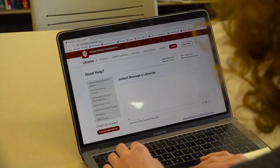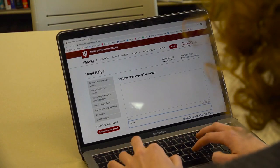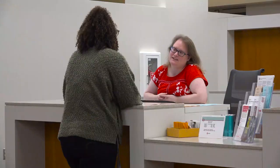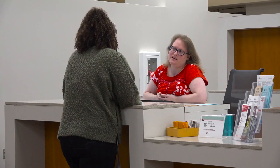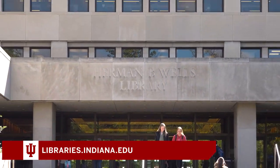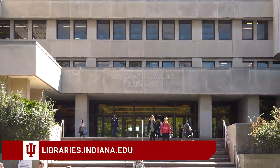If you're off campus you can use the library's chat service to get immediate research help. No matter where you are or what subject you're researching, librarians at IU Bloomington can help you. To learn more and connect with a librarian, visit libraries.indiana.edu.